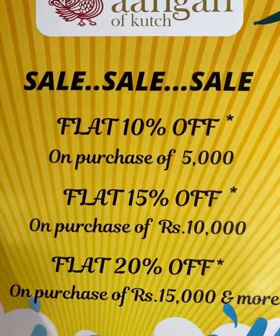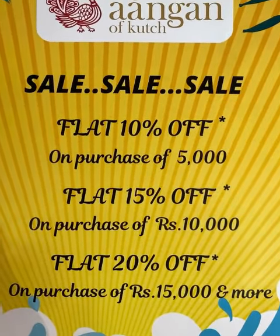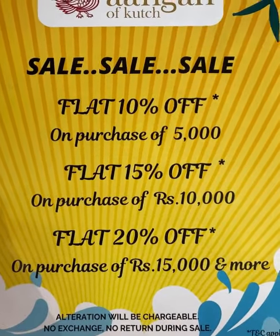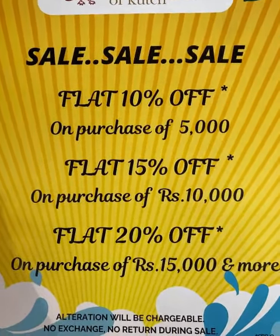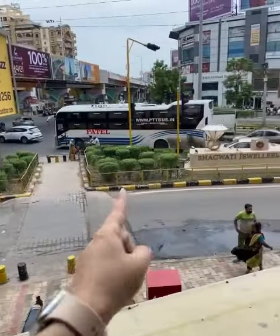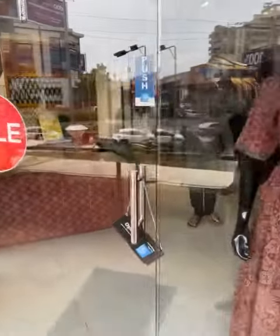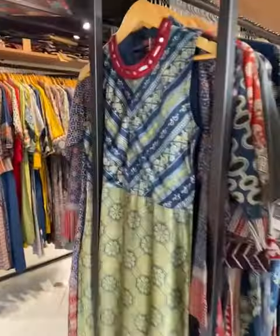I am at Angan of Kach — don't miss the discounts. On purchase of 5000 you get a flat 10% off, on purchase of 10,000 you get 15% off, and on purchase of 15,000 and more you get 20% off. This is Angan of Kach at Shivarangini, Crossword, first floor. If you have any confusion about the location, you can check the caption.